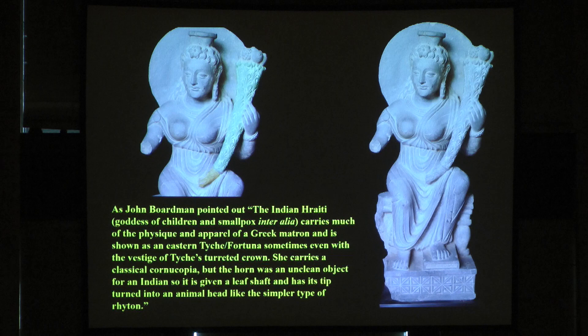I'm showing you a wonderful piece in a private collection in San Francisco. As John Boardman pointed out, the Indian Hariti — goddess of children and small folks — carries much of the physique and apparel of a Greek matron, and is shown as an Eastern Tyche or Fortuna, sometimes even with the vestige of Tyche's turret crown. She carries a classical cornucopia, but the horn was not a clean object for an Indian.